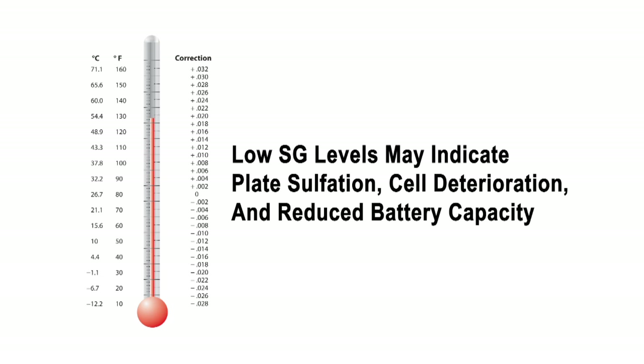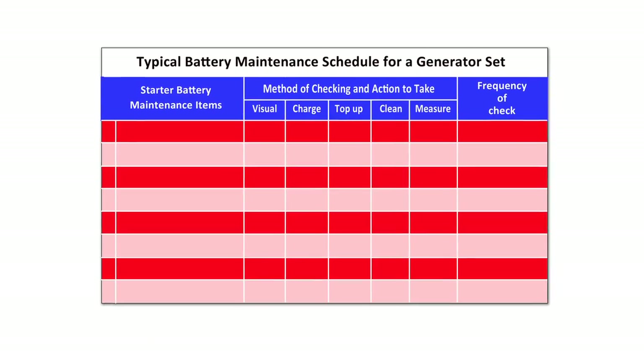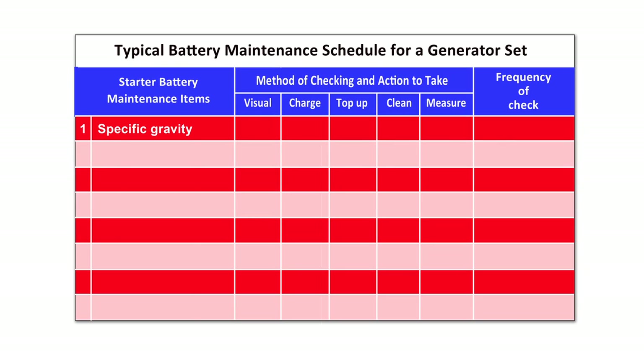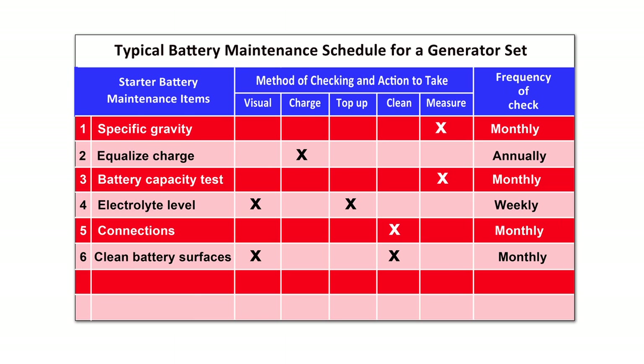SG indicates electrolyte weight — heavier electrolyte means a heavier charge. Planned maintenance checks of batteries should include: checking specific gravity monthly, annually applying an equalized charge, checking battery capacity monthly, weekly checks of electrolyte levels, monthly checks of connections, monthly cleaning of battery surfaces, and weekly checks for leaks and battery charger condition.